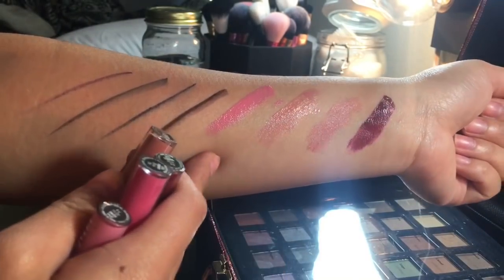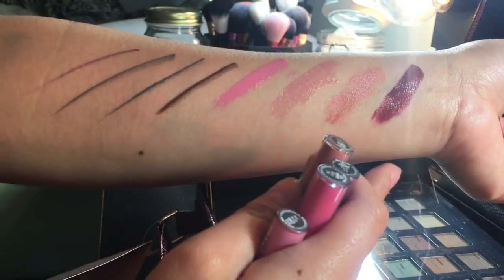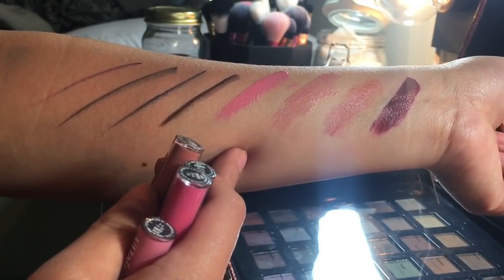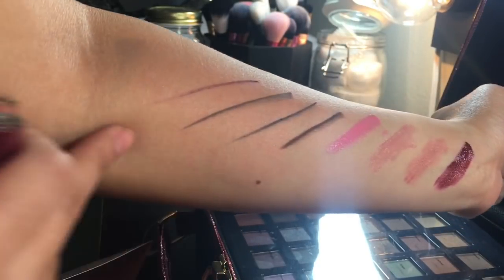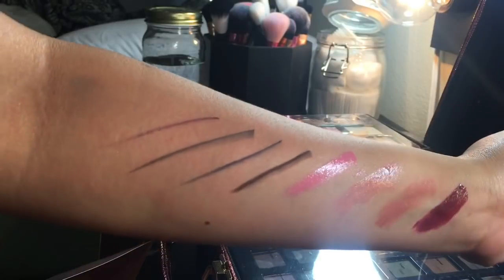These are your lip products. You have two matte lip creams in the shades Staring and Tender, and two glosses in Fiona and Popsy. The gloss is a little bit sheer but has some pigment. I love all of the eyeliners in this kit — they are very creamy and very pigmented, as you can see.